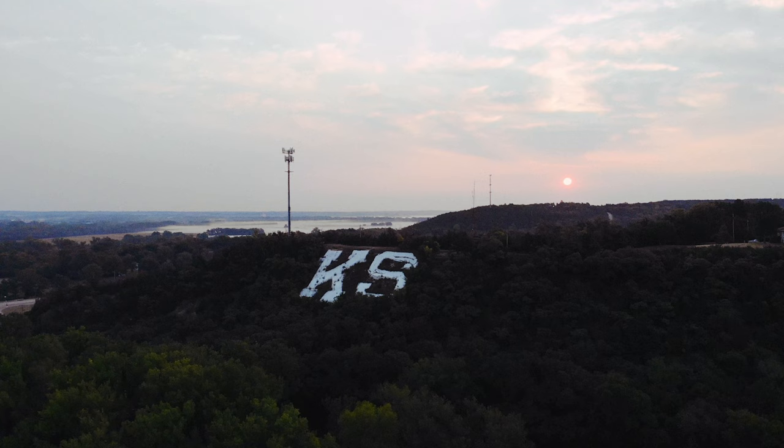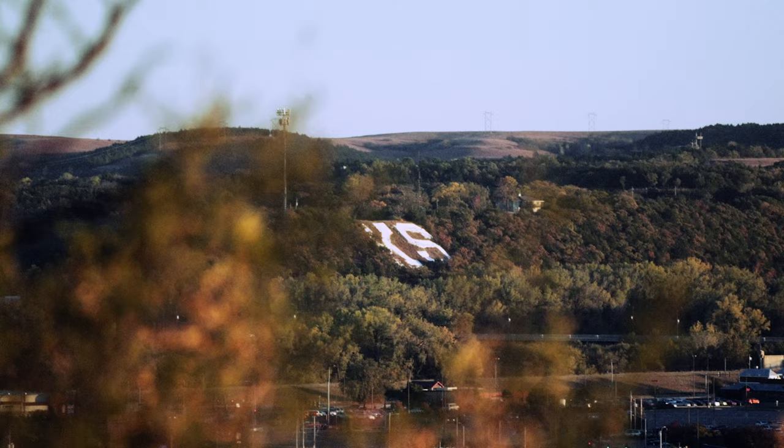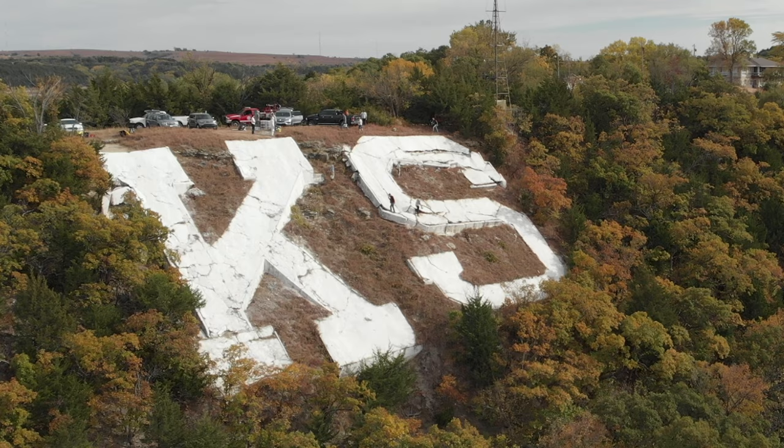If you've been around Manhattan, you've probably seen these two letters on the face of Prospect Hill. They're kind of hard to miss. But you may have asked yourself, who put them there? And why?